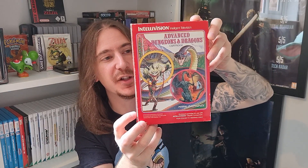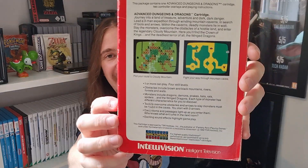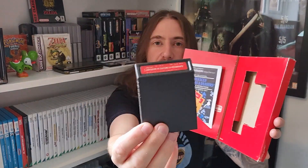Next up is something a little bit different. That's the Advanced Dungeons and Dragons for the Intellivision. Now, I've not got an Intellivision, but this was a fiver. I do like Dungeons and Dragons merch — I just think that D&D stuff is really cool. I like the whole fantasy genre in general. That artwork there looks great. The gameplay on the back looks, well, let's just say simple, especially by today's standards. It opens up like that, which is pretty cool. There's the cartridge.